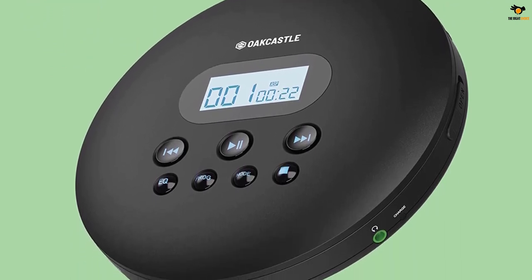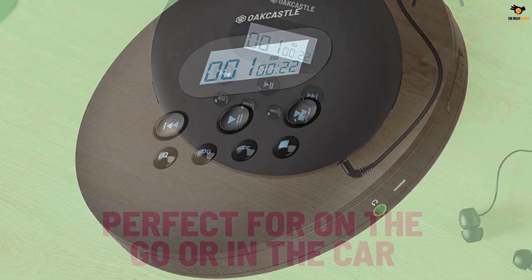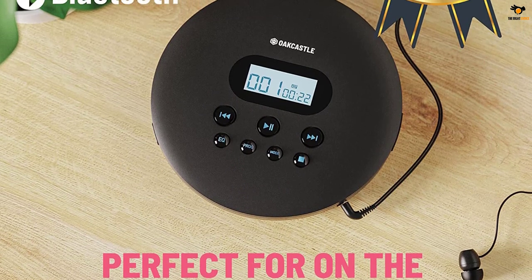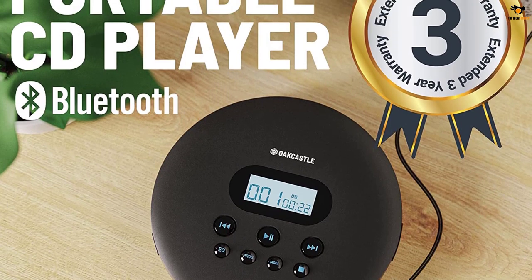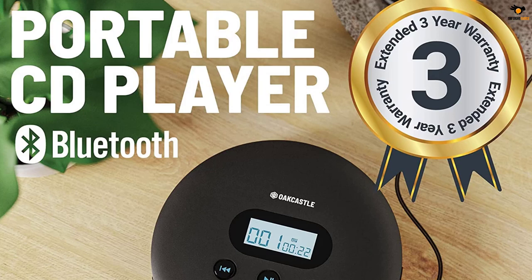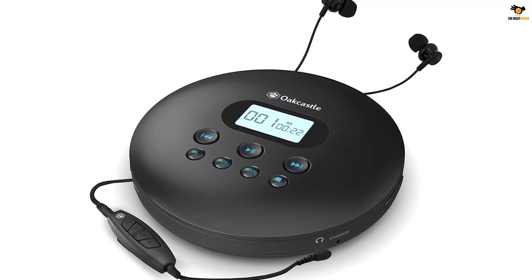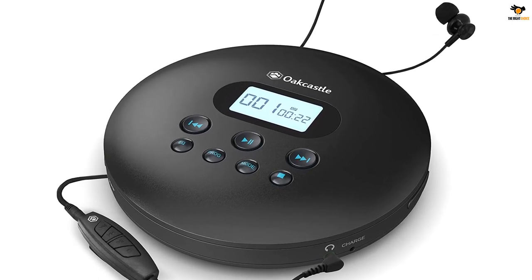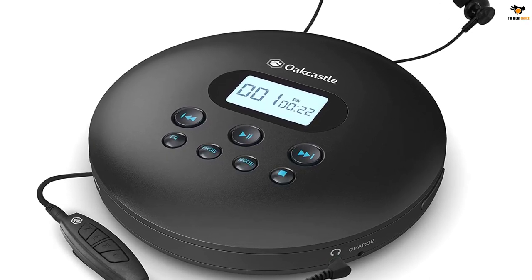Despite the small form factor, the Majority Oak Castle CD100 offers up to 12 hours of battery life, which is perfect for long trips. If the battery runs out, you can also power the media player directly via the standard micro USB slot for continuous performance. It also offers in-line control of the music with the included high-quality earphones, anti-shock protection for a smoother listening experience, and is backed by a 3-year warranty period.